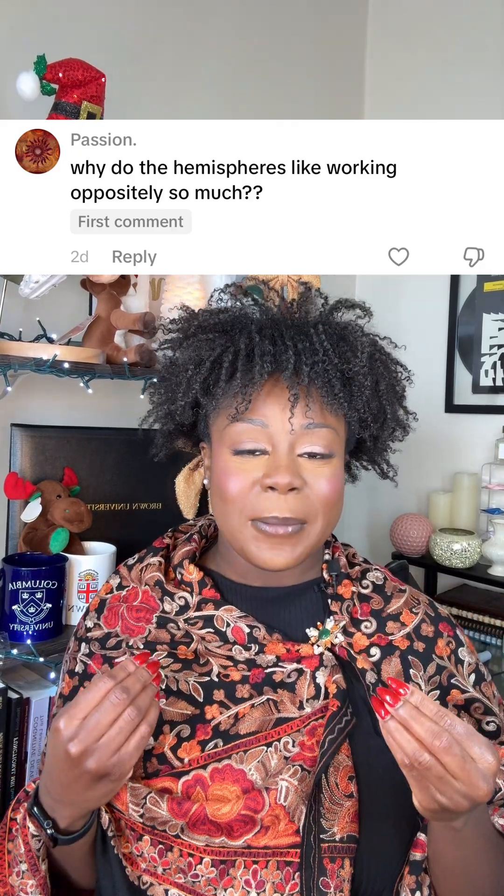You're in luck! Before I got my PhD in cognitive science, I was actually pre-med, so I spent a lot of time learning anatomy and physiology — not just the brain, but how the whole body is built to work.